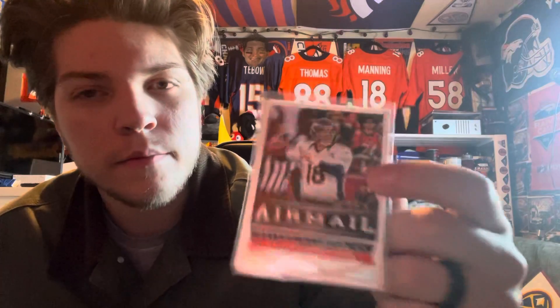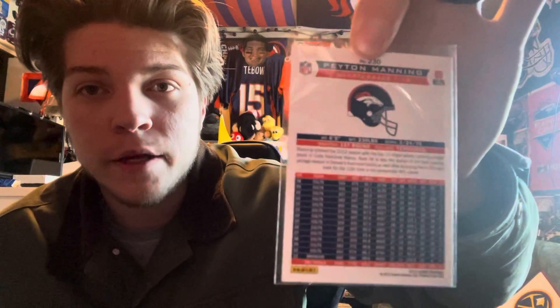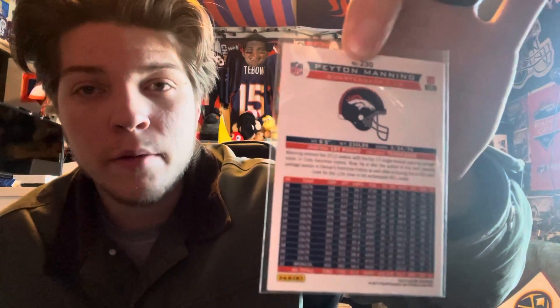I got a Peyton Manning card from the card store for 25 cents — the only card I found that I was interested in. I do have a Peyton Manning but not a card like this one. On the front it's a cool shot — not sure why it says 'airmail' though, because that is very incorrect; Peyton Manning does not airmail the ball.